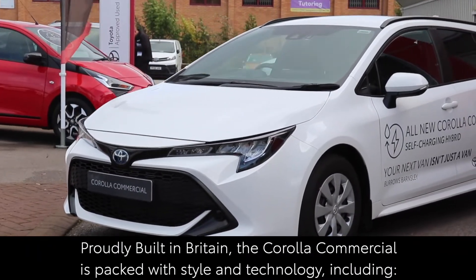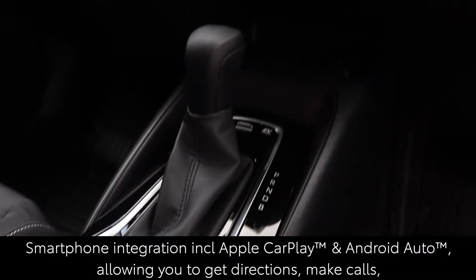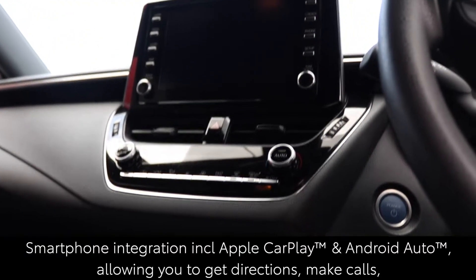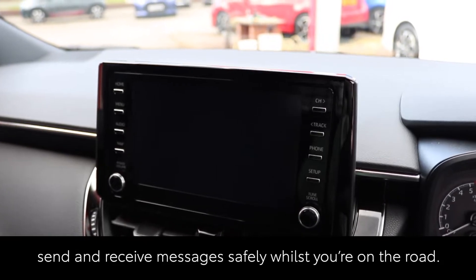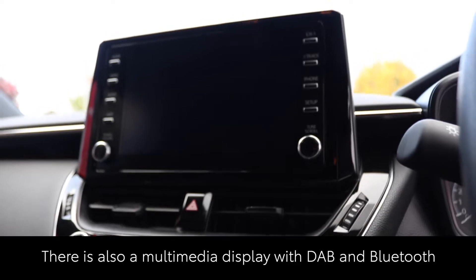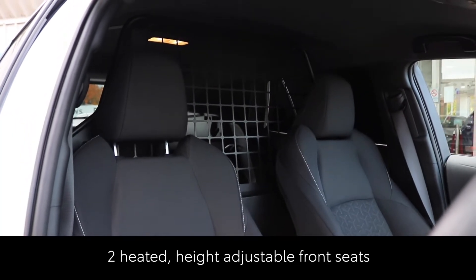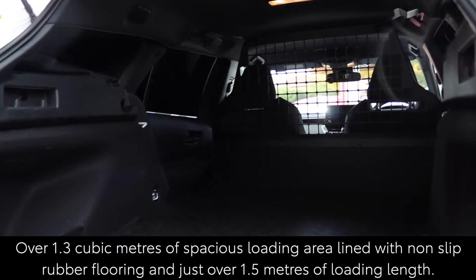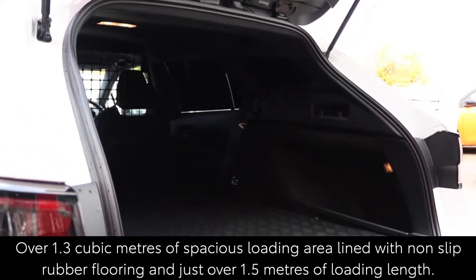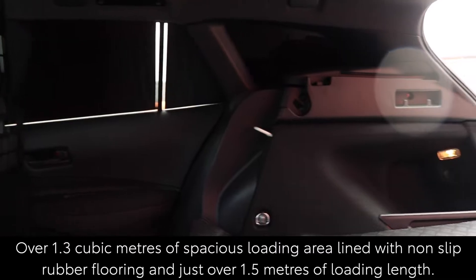the Corolla Commercial is packed with style and technology including smartphone integration with Apple CarPlay, Android Auto, both of which allow you to get directions, make calls, send and receive messages safely while you're on the road. There is also a multimedia display with DAB and Bluetooth, Toyota Safety Sense, two heated height adjustable front seats and over 1.3 cubic metres of spacious loading area, lined with non-slip rubber flooring and just over 1.5 metres of usable loading length.